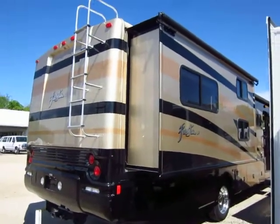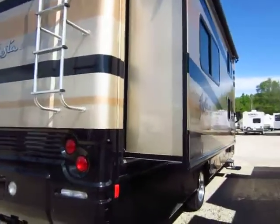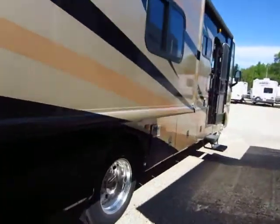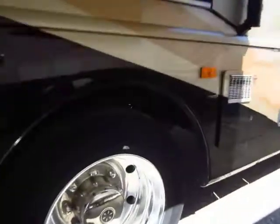The rear slide here — the bedroom and bunkhouse slide — also has slide-out awning covers over it. Just to be thorough, none of our tires are in bad shape; everything's in great condition on this one. It is ready to hit the road.